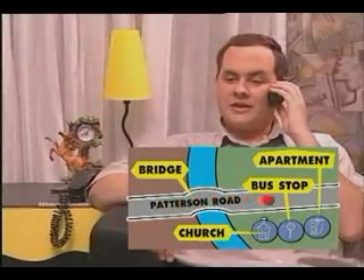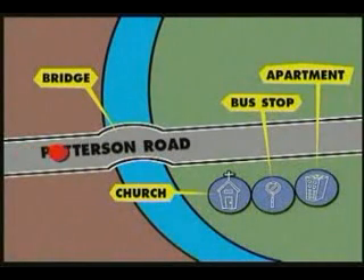Hello, Smith residents, Martin Smith speaking. Yes. Do you still have the apartment for rent, Mr. Smith? Yes. Are you interested in renting it? I might be, but I would like to know where it is. It is next to the bus stop on Patterson Road. Go over the bridge and pass the church. It is on the left side of the church. Right. Over the bridge and past the church. It is on the left of the church. The number is 823 Patterson Road. Sounds easy enough. I will come by at 12. Is that fine? No problem. Look forward to seeing you. Thanks. Bye.